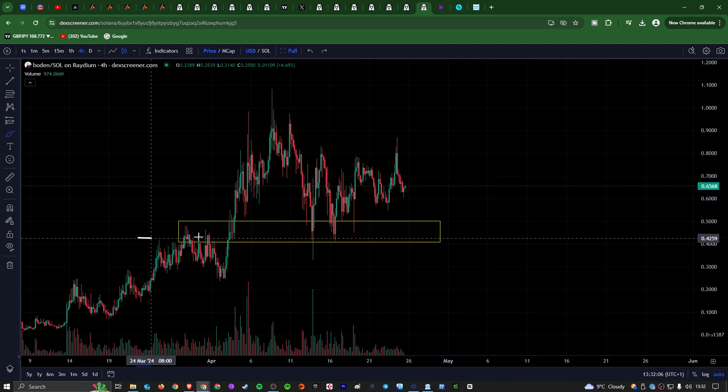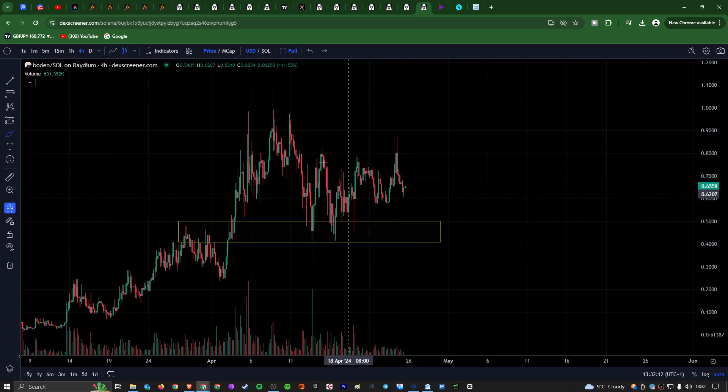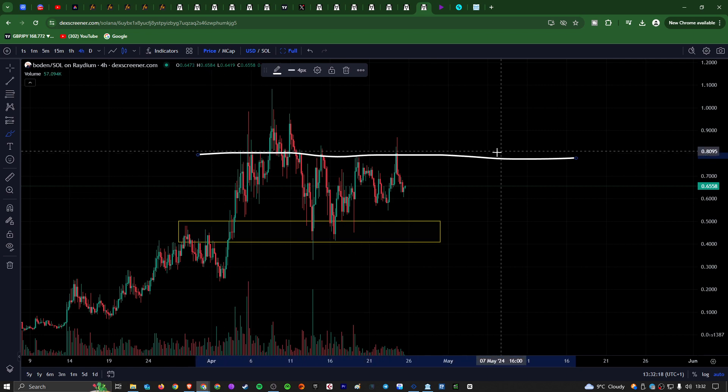Recently coming down and having a very nice retrace back into this previous area of resistance as support. You can see here — backtest, backtest, backtest into this golden area that I have highlighted. Every single time we've come back into this area, we have started to pump. We've clearly got an area of resistance forming here around 77-78 cents.